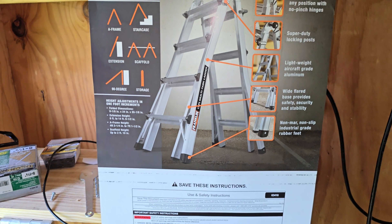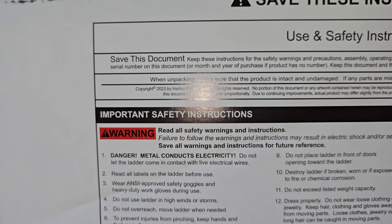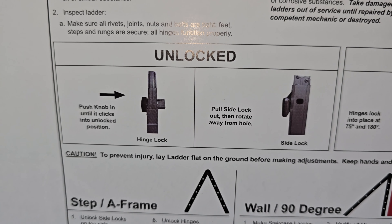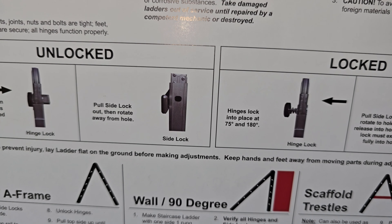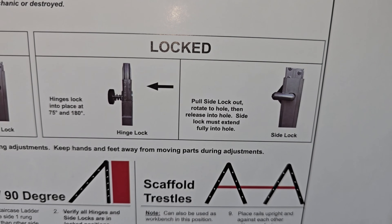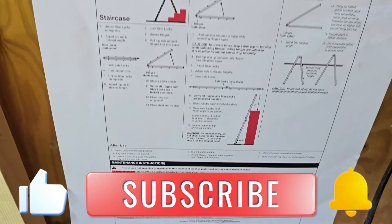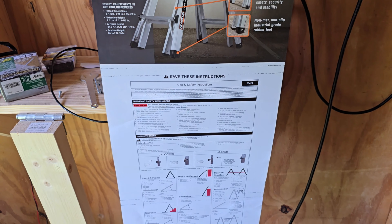I got the little instruction sheet off of here. It's got some safety stuff — danger, metal conducts electricity. There's the unlocked position: push the knob in until it clicks into the unlocked position, pull side lock out and rotate away from the hole. Just a bunch of information about it. At the very bottom it says save these instructions — maybe I'll put it back somewhere just in case, but I don't think I'll need them.